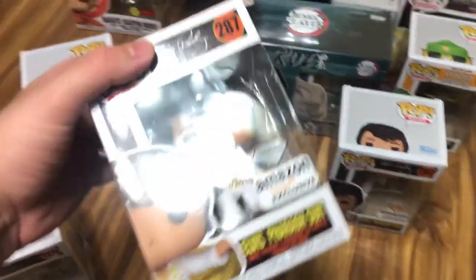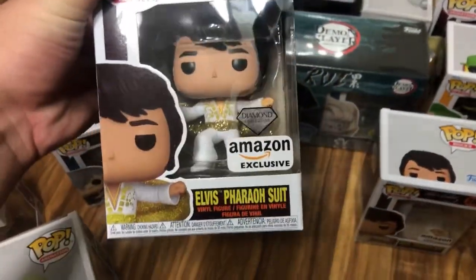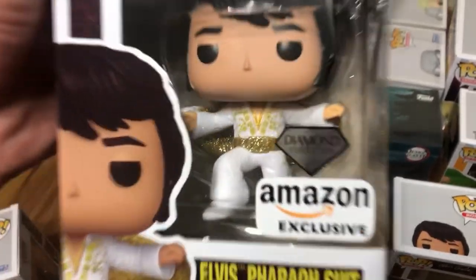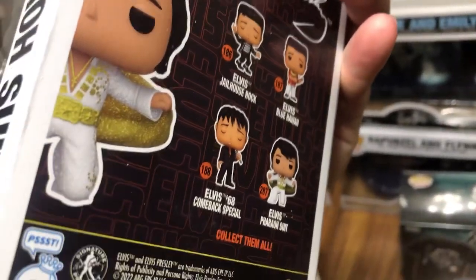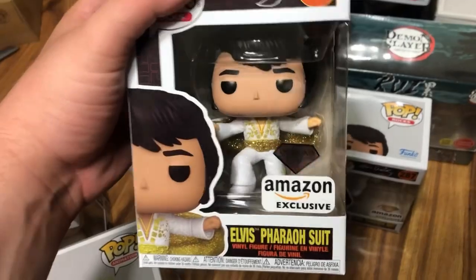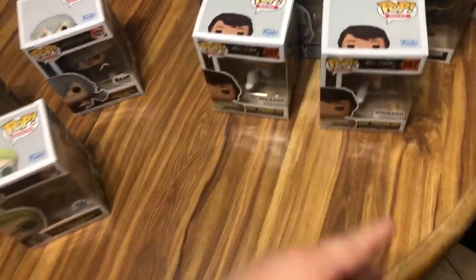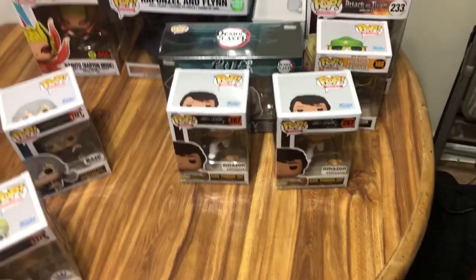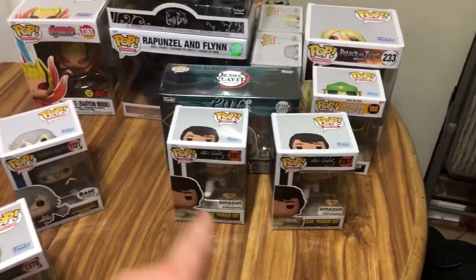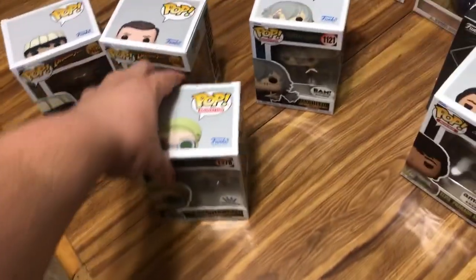These are the two in the mini boxes - Elvis in a Pharaoh suit Diamond Edition, Amazon exclusive. Very cool. It even has other Elvis ones pictured on the back. This is for my grandma for Christmas, and then the exact same one for her sister, my aunt. They're the type of people where if you get one for one, the other needs the same thing so she doesn't feel left out. So why not just get two of the same thing - boom, Christmas present and Christmas present.